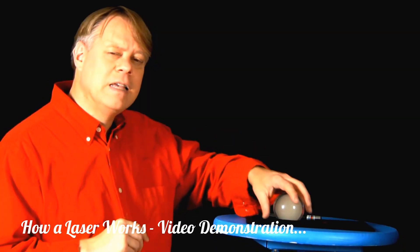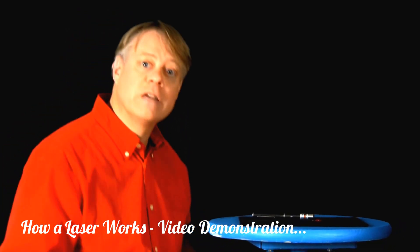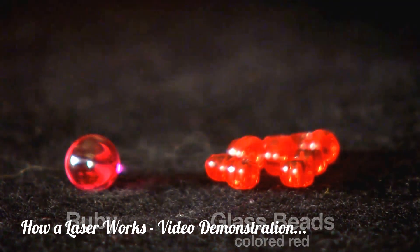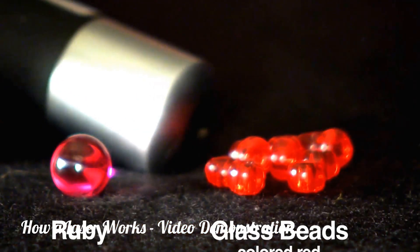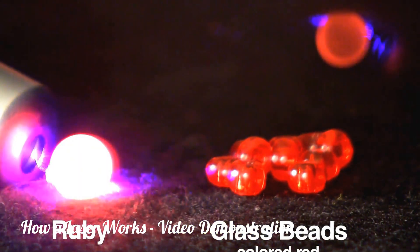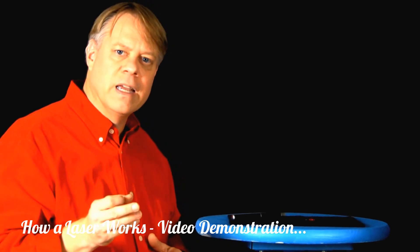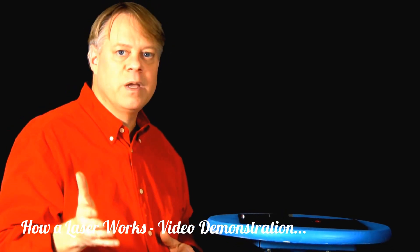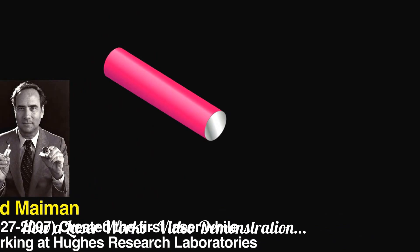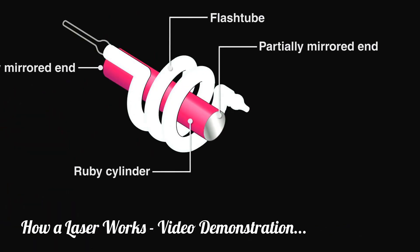A closely related phenomenon lies at the heart of a laser. Here I have a tiny piece of ruby and some red colored glass beads. When I shine the blue light on the glass beads, nothing much happens, but shine it on the ruby and it glows red. Unlike the glow-in-the-dark ball, the light appears immediately, and when I shut off the blue light, it disappears. In 1960, Ted Maiman demonstrated the first laser by taking a cylinder of ruby and surrounding it with a xenon arc flash lamp used in aerial photography.